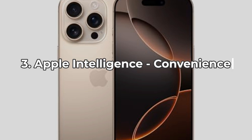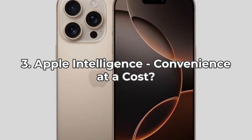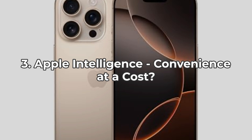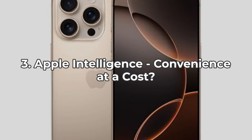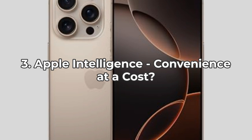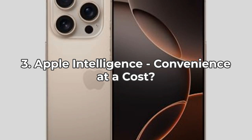Coming in fall 2024, Apple Intelligence is set to help you write, express, and manage tasks effortlessly with exceptional privacy protections. While this sounds incredibly convenient, it does raise concerns about constant data usage and potential battery drain. If you're someone who uses multiple AI-driven features simultaneously, you might find your device requiring more frequent charges than you're used to.